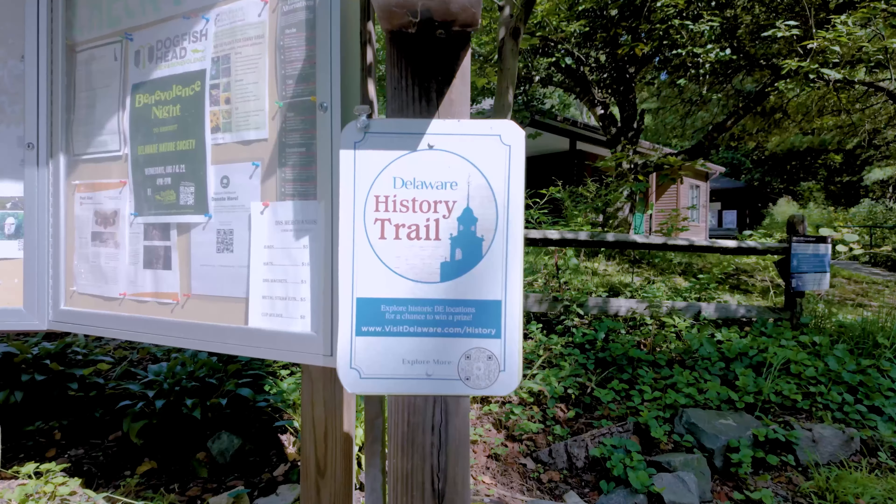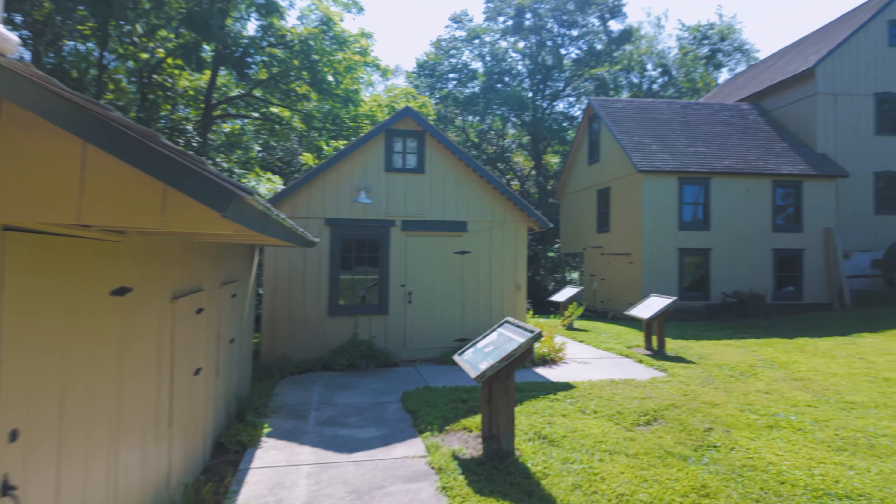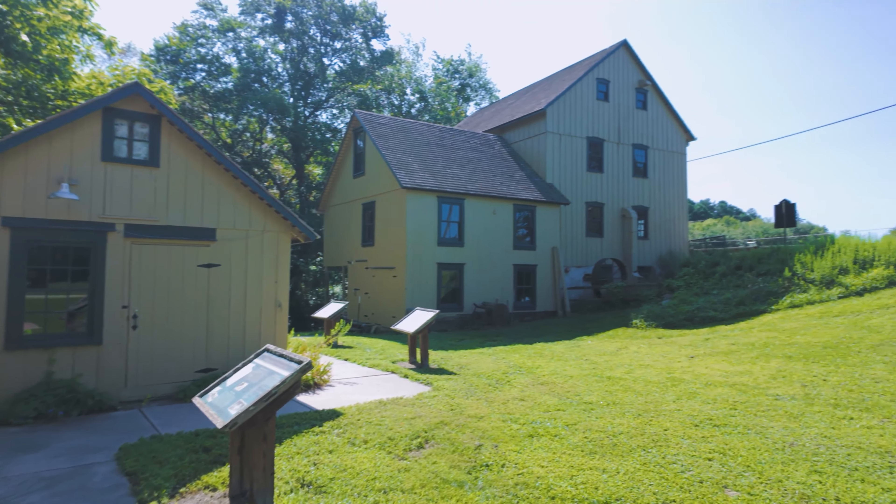They've got a nature center right at the start and then the walking trails as well. This is truly a great spot for a peaceful walk and just escaping the hustle and bustle that we sometimes get down at the beaches. This is one of my favorite spots. If you come here early in the morning, you can get some great bird watching opportunities. Otherwise, it's a great spot to get into nature, escape the hustle and bustle, and take a nice quiet walk.